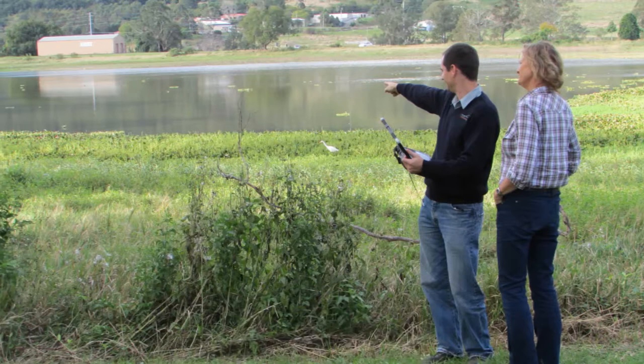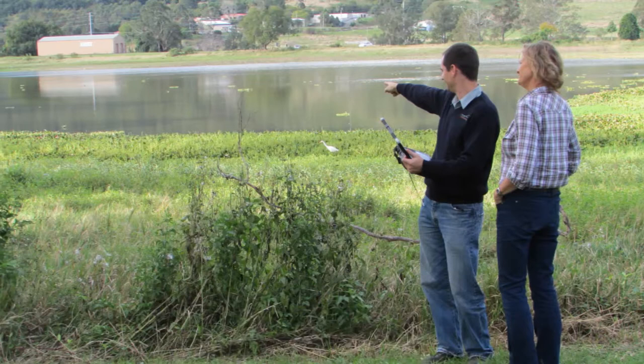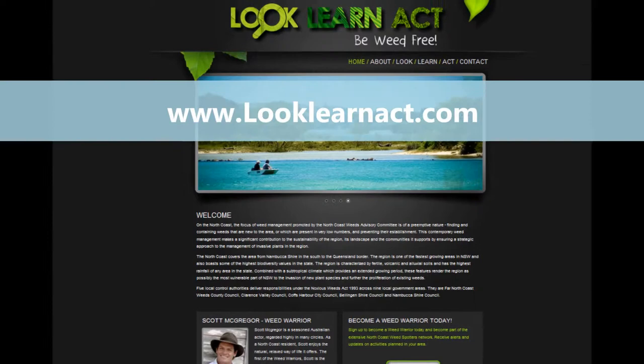If you know of any Cecropia plants in your area, or would like to learn more, please visit www.look-learn-act.com.